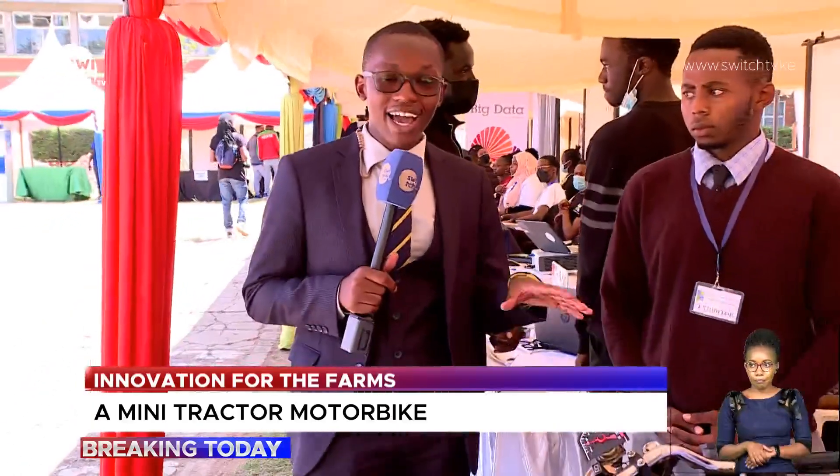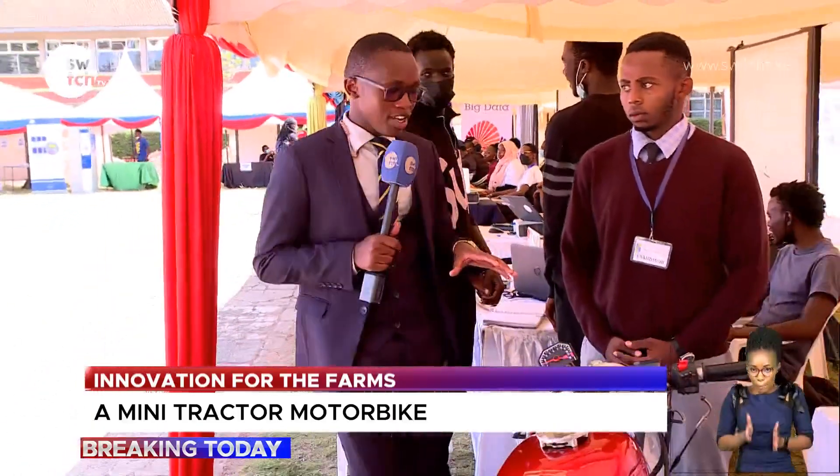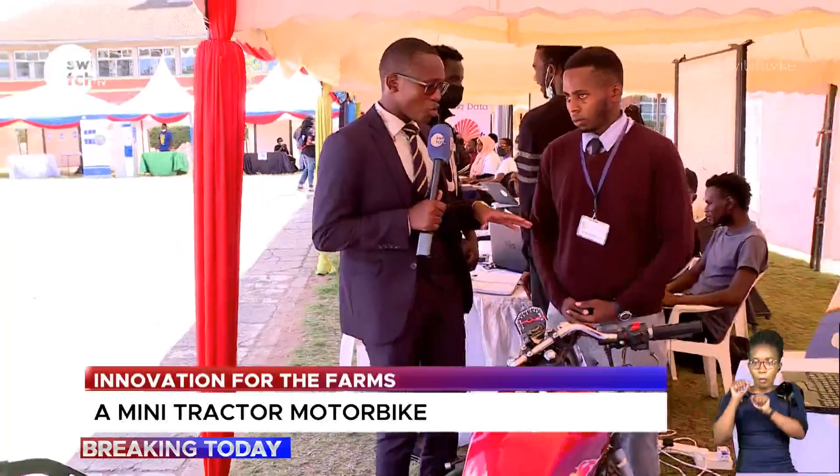Now with most innovations comes the desire to solve a problem in society. With me right here is a mini tractor motorcycle, and joining me is the innovator — the man and the brains behind this project. Maybe you can introduce yourself and tell us what problem you are trying to solve with this innovation?